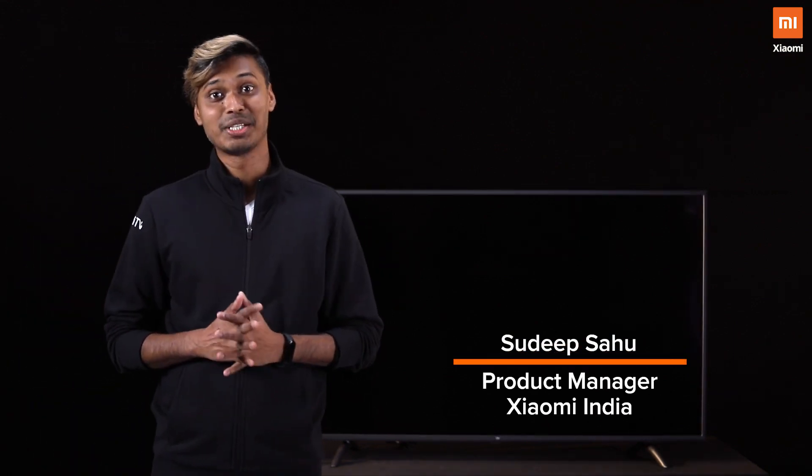Hello Mi fans, my name is Sudip and today I'm going to be talking about a brand new product.